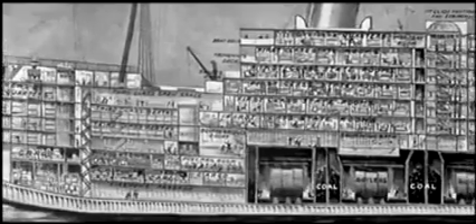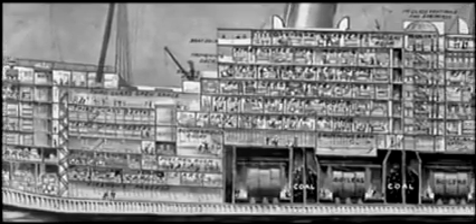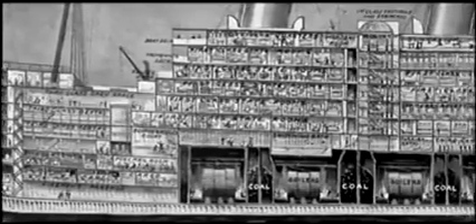Shipbuilder magazine calls White Star's huge new ships 'practically unsinkable.' In the public mind, this is as good as just plain unsinkable. Expectations for Titanic now run even higher.